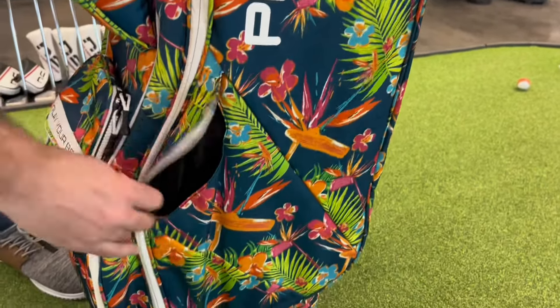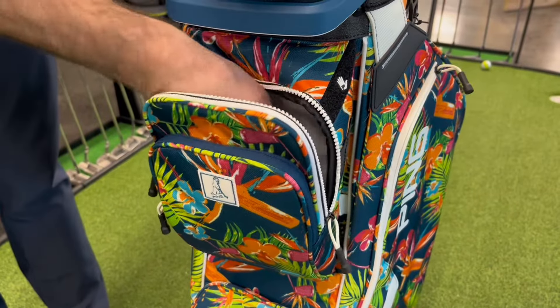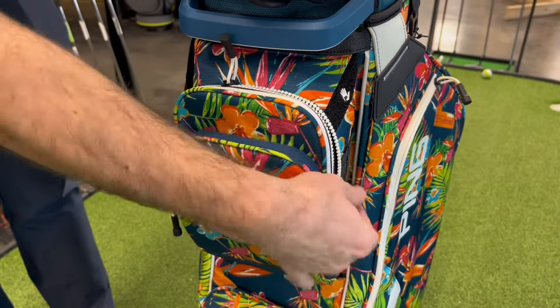This convenient cart bag comes with a gusseted zipper ball pocket, a rangefinder pocket with Play Your Best logo, an insulated cooler pocket, and much more.